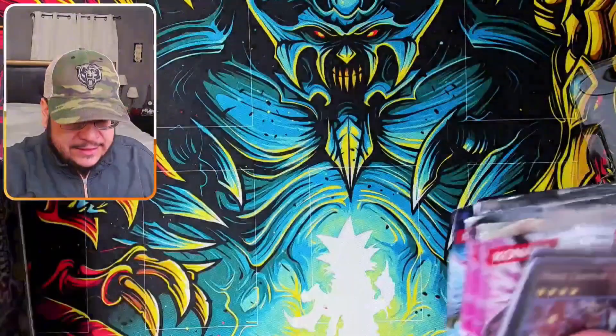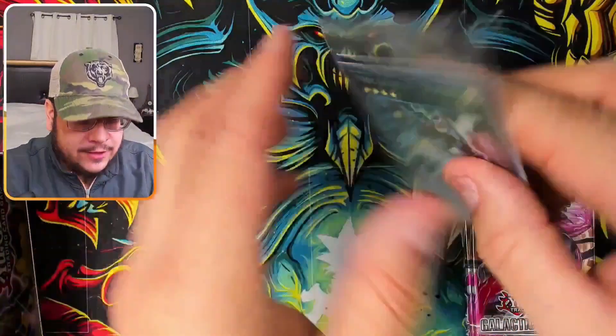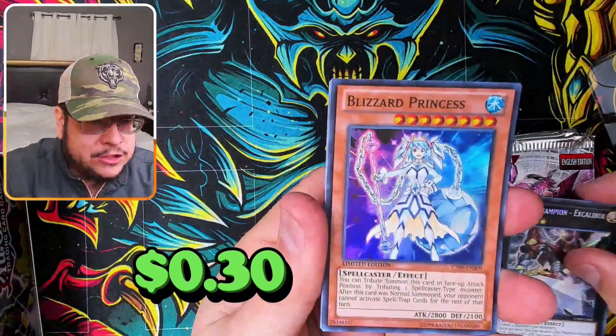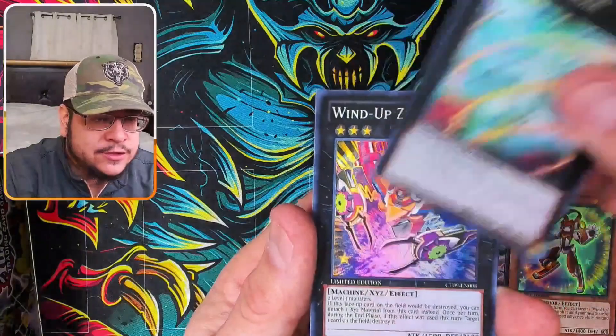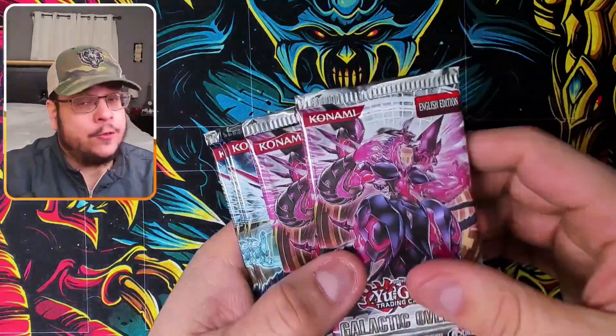The tin itself is pretty cool looking. We got the Heroic Champion Excalibur of course as a secret rare. On top of that we get Blizzard Princess, Wind-Up Rabbit, and Bullseye.